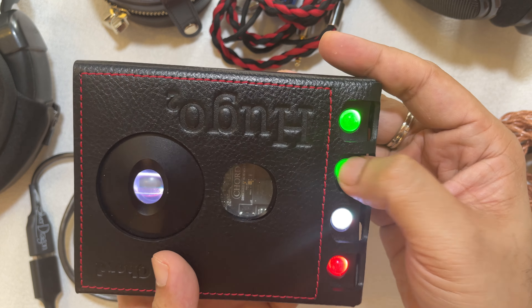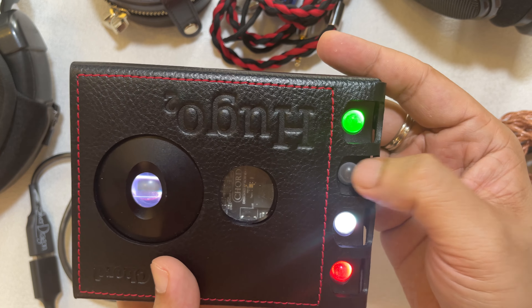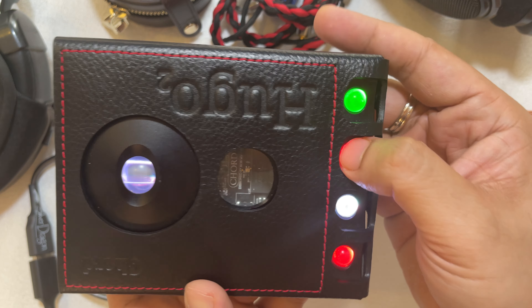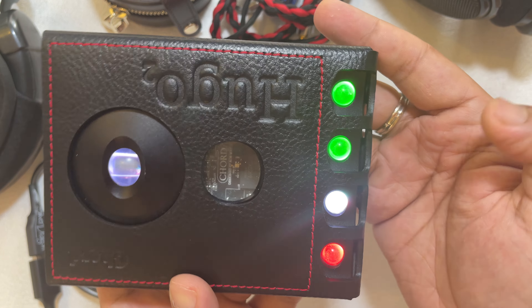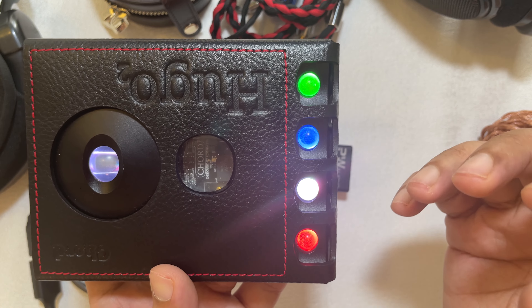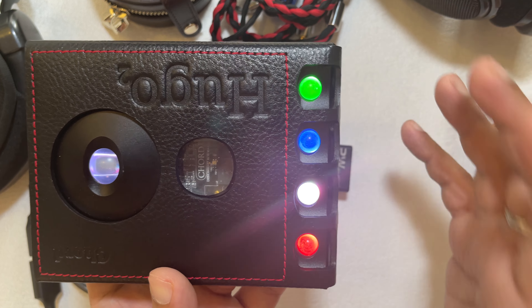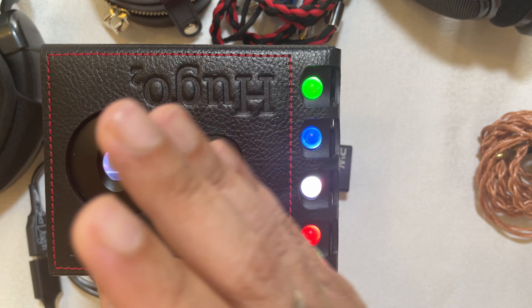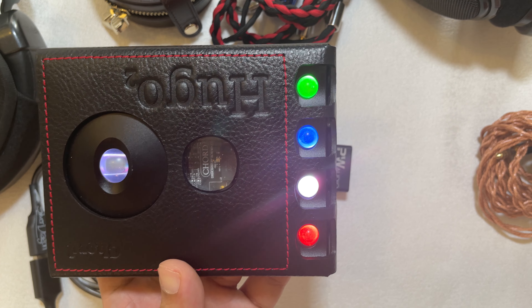For crossfeed, there are three levels. You start by switching it off, then light, medium, and heavy. It does replicate a more binaural experience and gives you a better stereo image — slightly less left-right separation and a little more cohesive presentation in front of you.